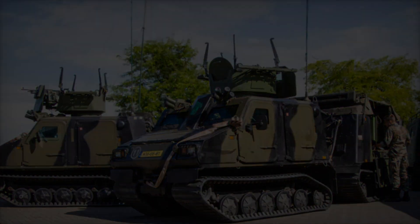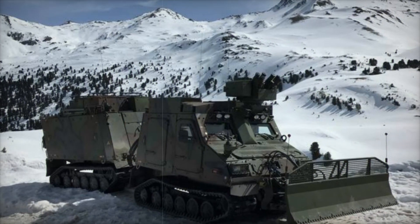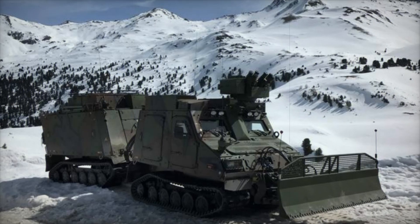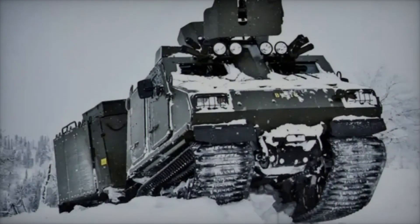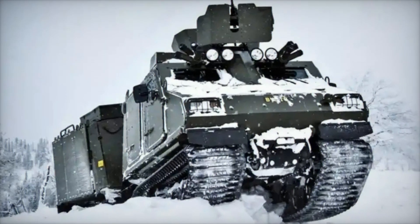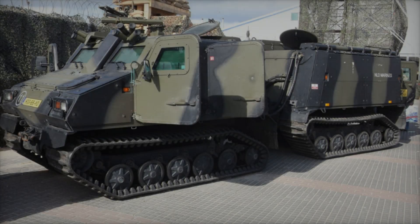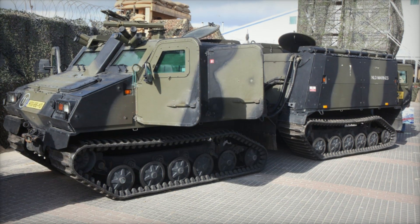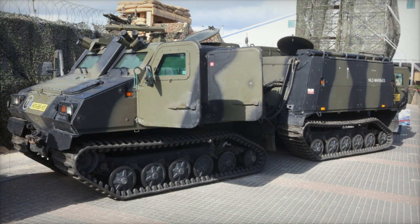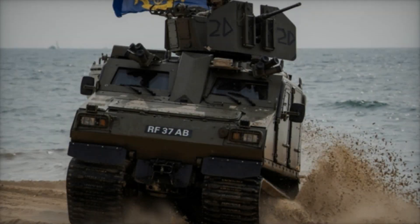The BVS-10 is also equipped to protect its crew and passengers. It features light to medium armor specifically designed to protect against small arms fire and shrapnel from artillery. While not intended to withstand heavy artillery or rocket-propelled grenades, the armor is more than sufficient to shield soldiers from the threats they're likely to face in most combat zones. Additional armor panels can be fitted to strengthen its defense further.